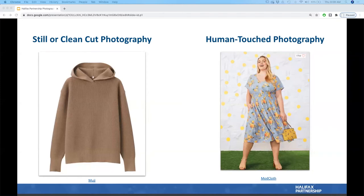Let's talk about different types of photography and how to replicate them at home using minimal resources — basically what you have at home or can get at a dollar store. First we have still or clean cut photography. This shows the product usually with a solid background — white, gray, or another color — without any external interference. The goal is no distractions at all: the focus is 100% on the product and its qualities.